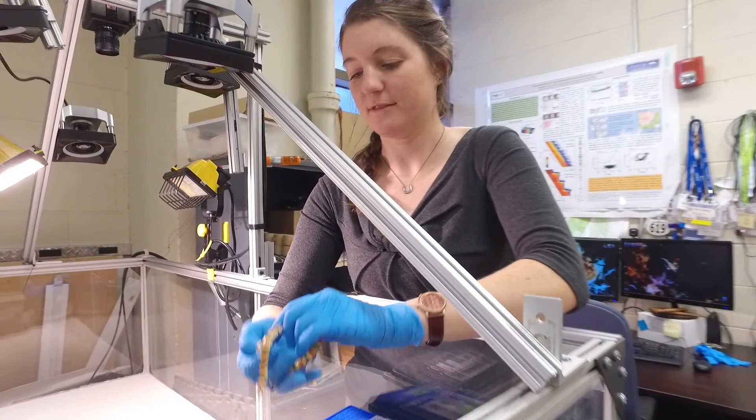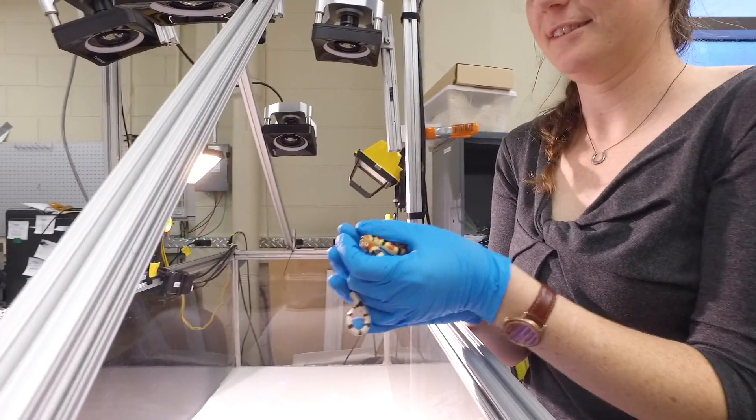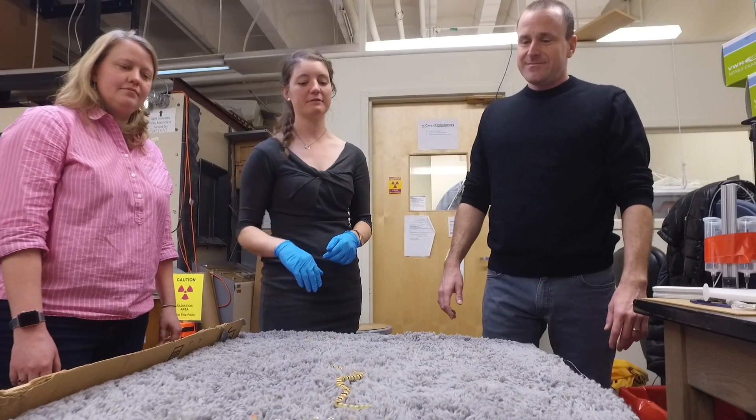Previously, Perrin Schiebel, the PhD student who led the project, had studied how these desert animals interact with the granular material that forms their habitat, and she discovered that these animals have become very specialized in how they move.